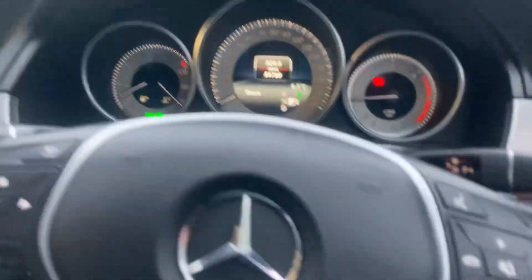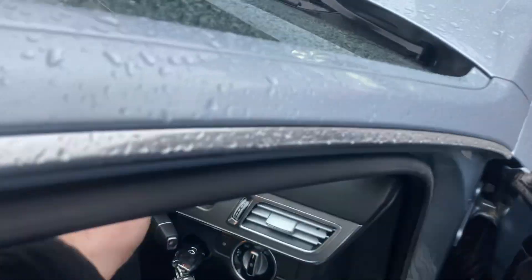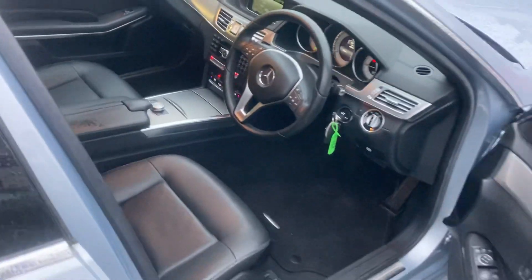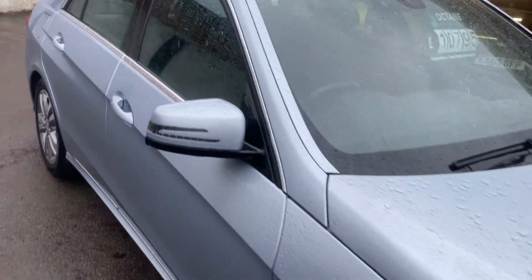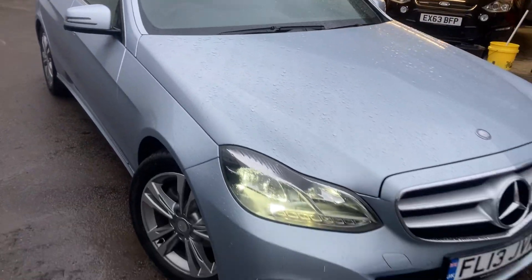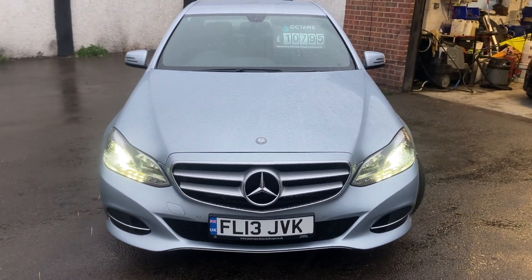Centre armrest with USB and more storage. Auto-dimming mirror — just a lovely place to be. Really nice price range for an executive car. These always sell quickly, always popular, super reliable. So there you go — Mercedes-Benz E-Class in icy blue, 220 diesel automatic. Thanks for watching, I look forward to seeing you very soon.